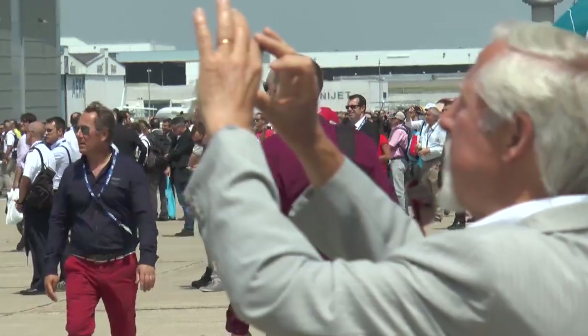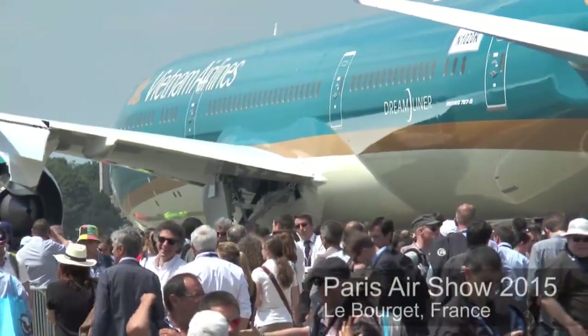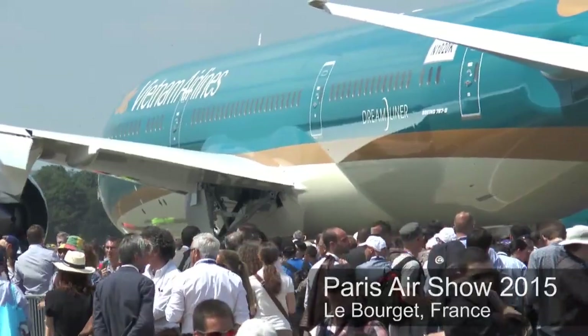So much to see at the 2015 Paris Air Show, a visual feast for aviation lovers. And this year, new ways to view the airplanes on display.